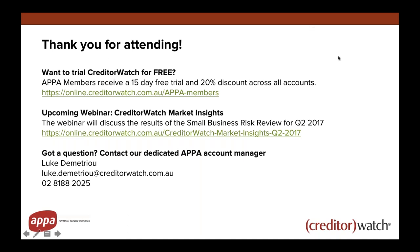Thanks Patrick, that was great. As Patrick mentioned, details are on the screen for Patrick or Luke, so do feel free to contact them if you have any questions. Tomorrow you'll receive a follow-up email with a link to the recording of today's webinar and a link to the slides as well. On behalf of Patrick and APA, thank you for joining us today and have a great afternoon.